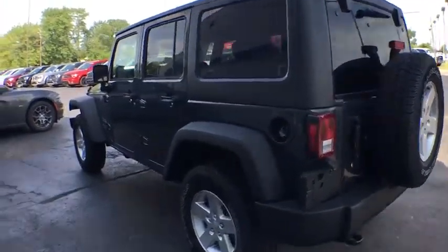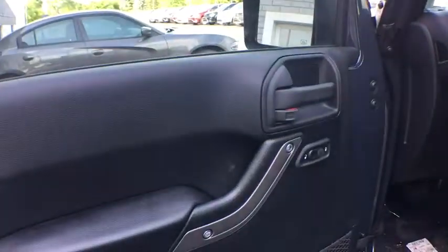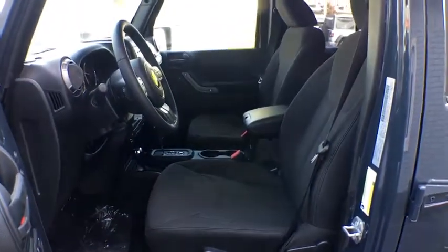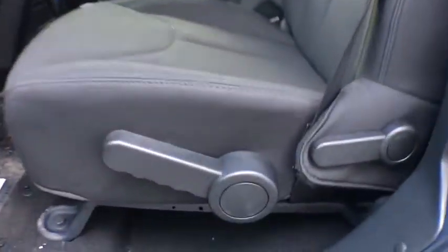Steering wheel audio controls, anti-lock braking system, traction control, stability control, adjustable steering wheel, power steering, cruise control, aluminum wheels, floor mats, four-wheel disc brakes, four-wheel drive.